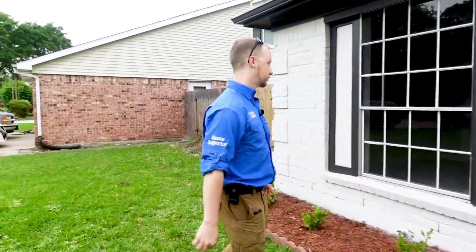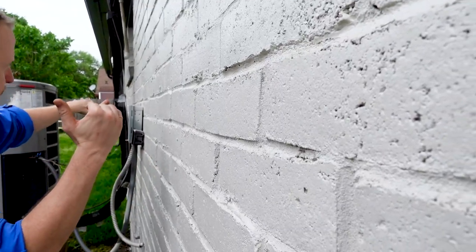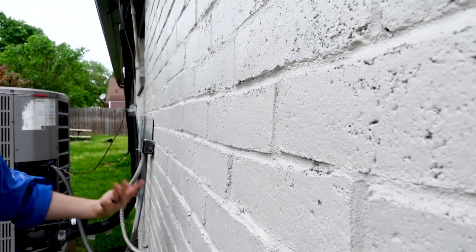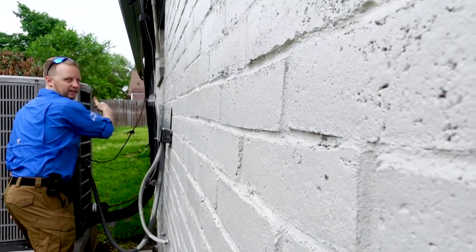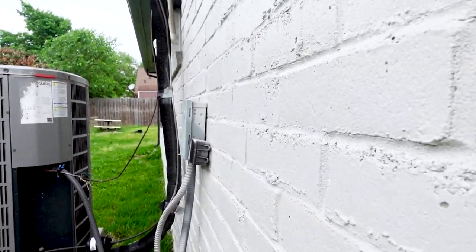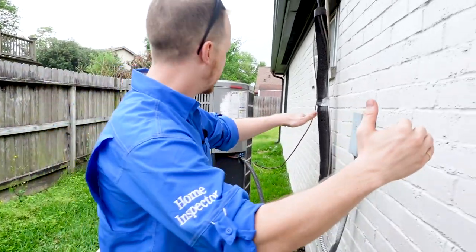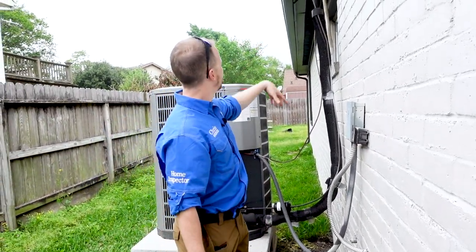This is a good one — glad he posted that picture so we could drive over here. If you look down the angle of the brick, you can see there's an actual wave through the brick, and that's another sign showing you that something's going on here.